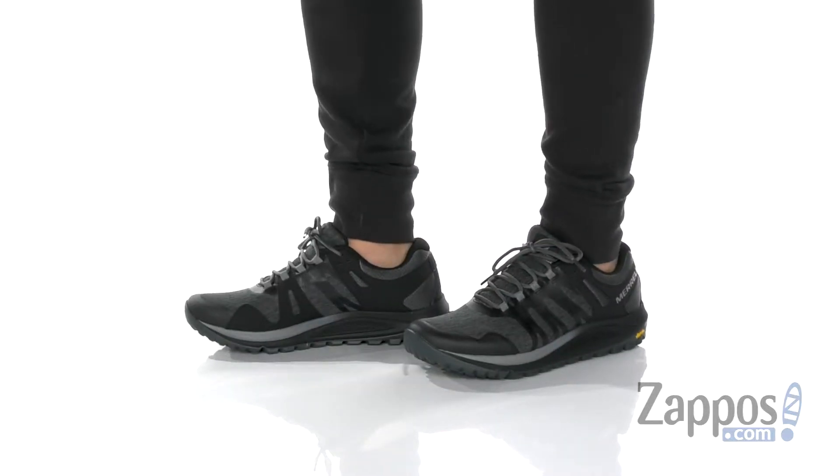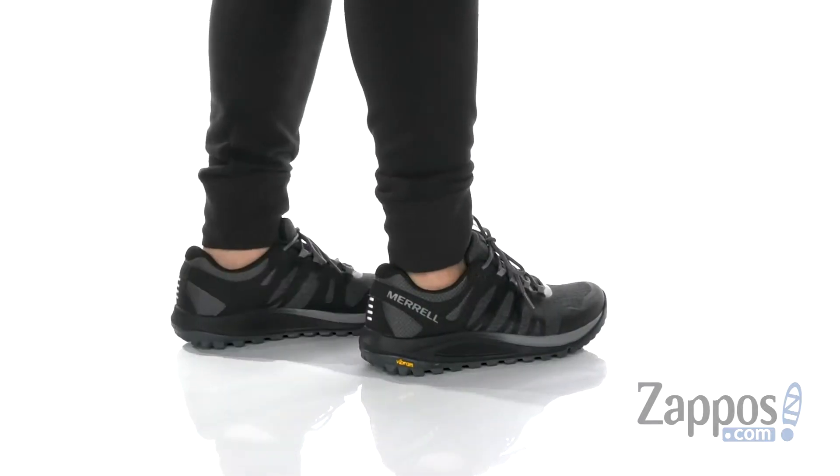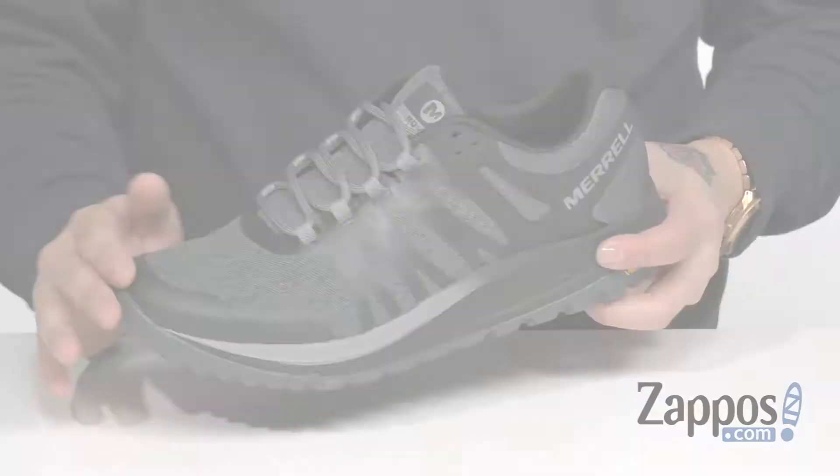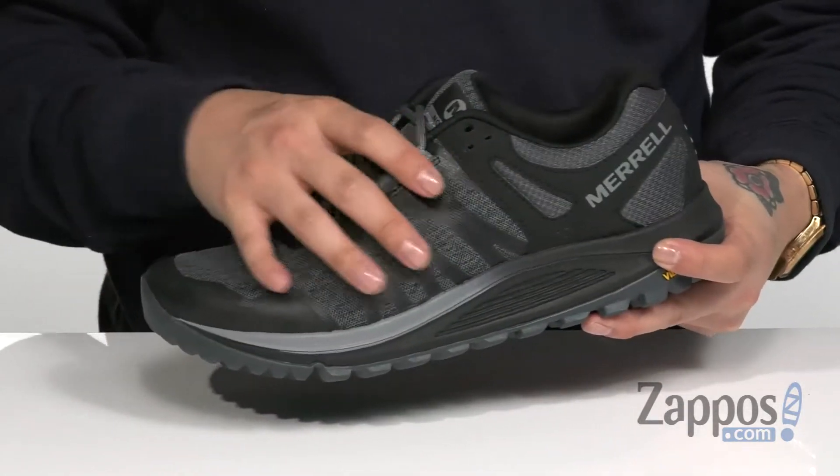This lightweight and comfortable shoe from Merrell features a fabric upper along with some synthetic materials placed throughout for structural support, durability, and protection. Abrasion-resistant materials at the toe along with reflective materials at the heel.